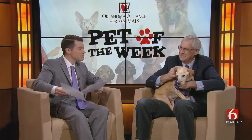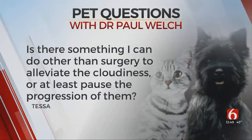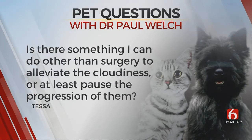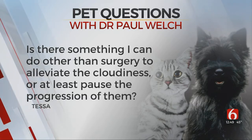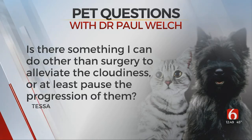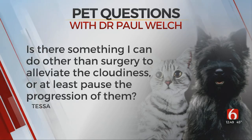Like every week, we have some questions, so let's get started. The first one is from Tessa. She writes that her dog Elvis is about to turn 14 next month and is developing cataracts. She wants to know if there's something else she can do other than surgery to alleviate the cloudiness or at least pause the progression so that Elvis does not need to undergo anesthesia.